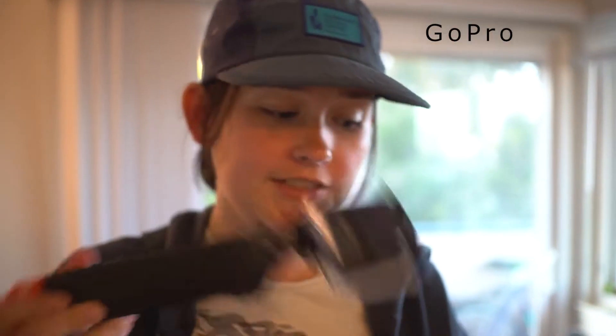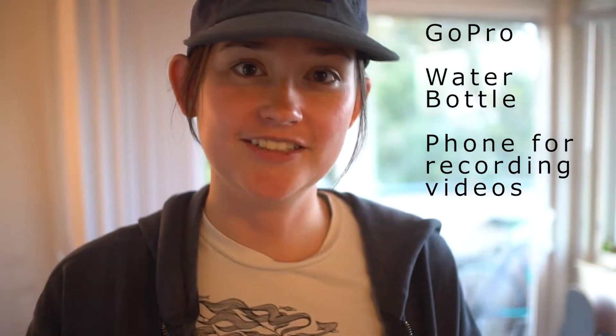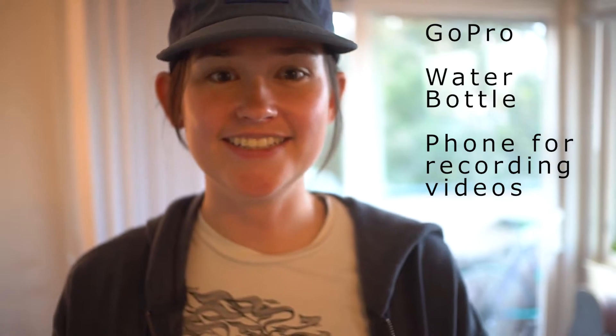But first — GoPro? Check. Water bottle? Check. Cell phone for recording videos? Check. That's all you need. Actually, you don't need any of this stuff except water, so you don't get parched.